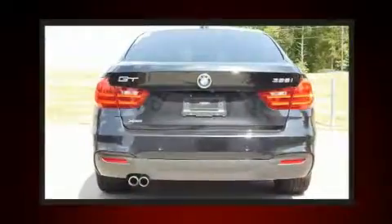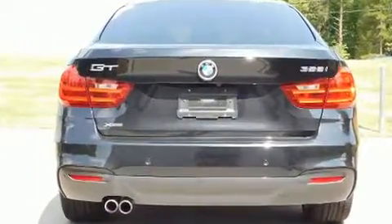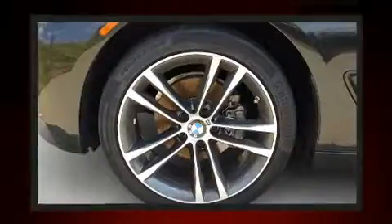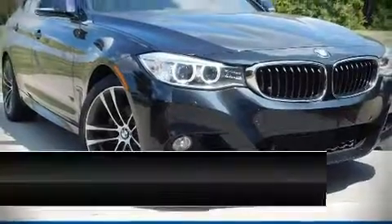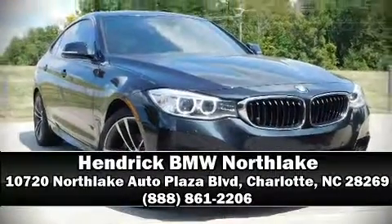When road conditions become unpredictable, rely on all-wheel drive to maintain outstanding control. We'd also be happy to help you arrange financing for your vehicle. Stop in and take a test drive.